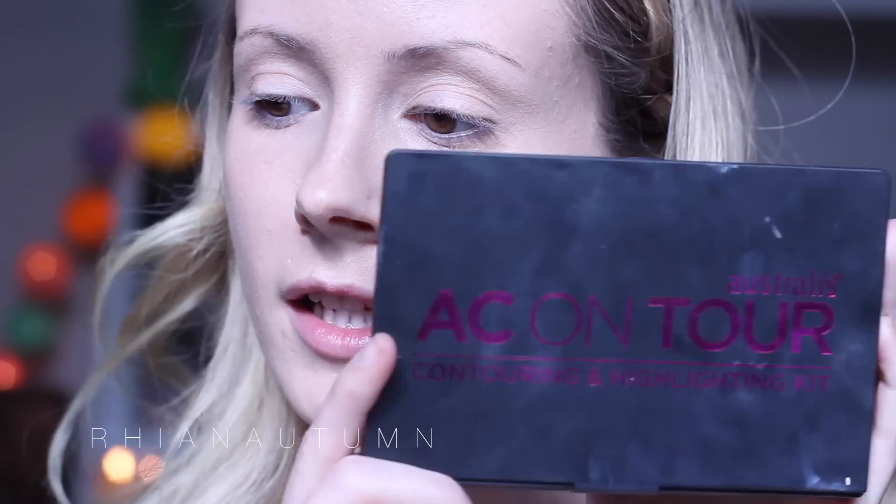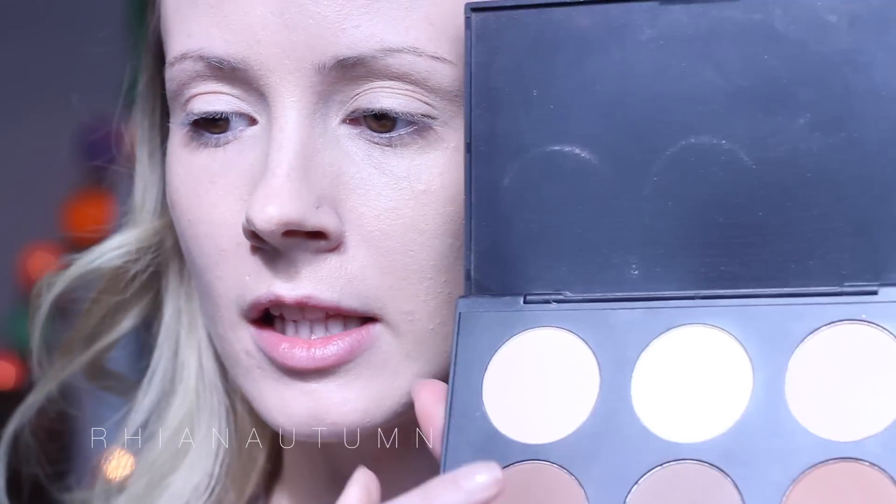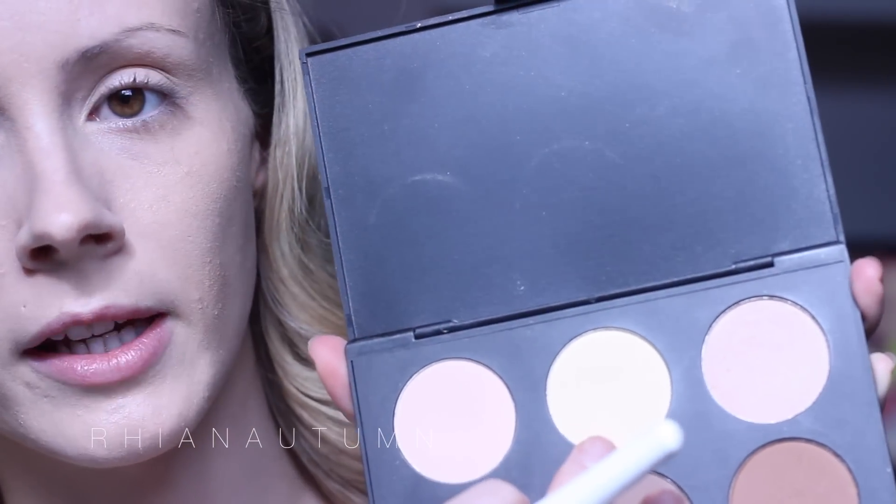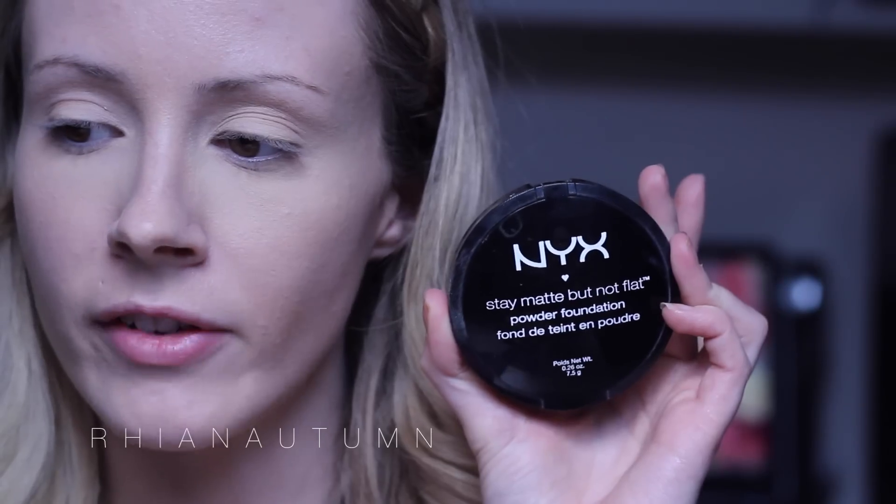Next, I would recommend a banana powder or something that's brighter than your normal foundation or powder that you put on your face — just something that's maybe two shades lighter to put under your eyes to brighten up that area. What I'm going to be using is my Australis contouring palette, and I'm just going to be using this yellowy shade here, which can correct any of the darkness under your eyes. Just to set my foundation, I'm going to be using the NYX Stay Matte But Not Flat Powder Foundation.